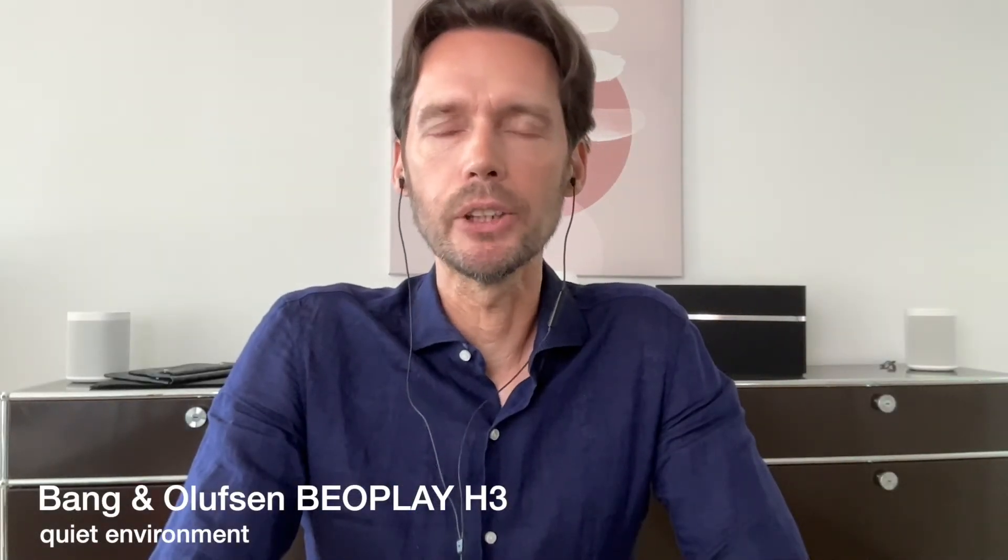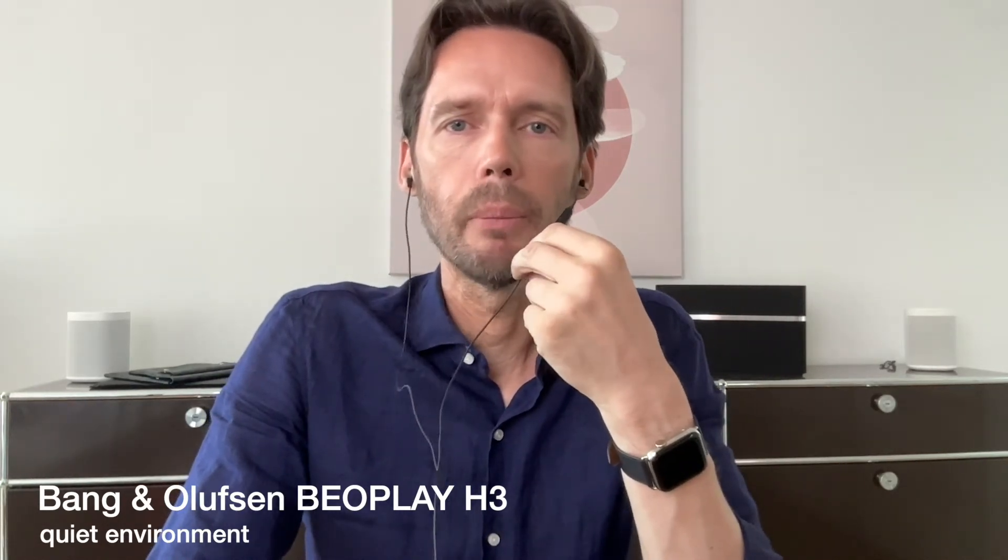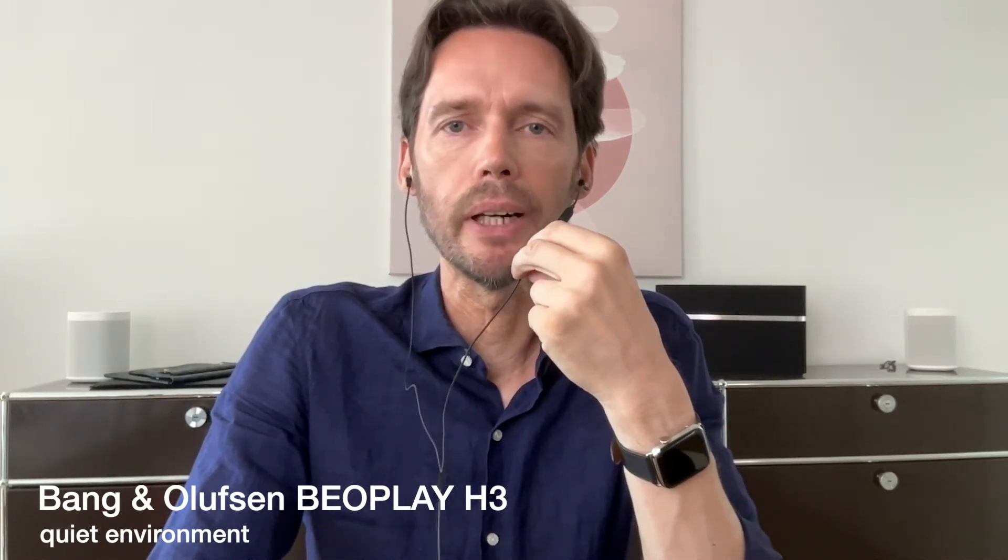This is the Bang & Olufsen Beoplay H3 in a quiet environment.